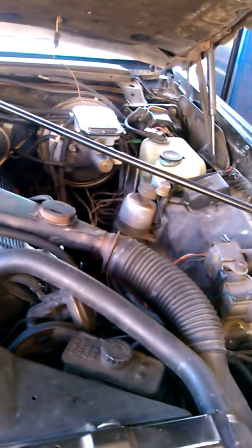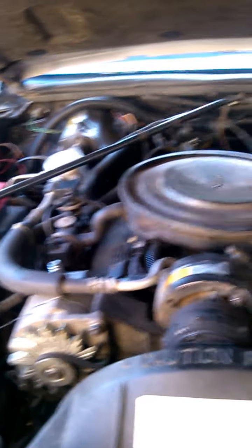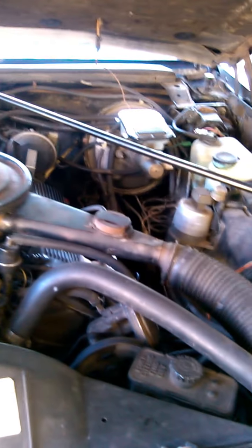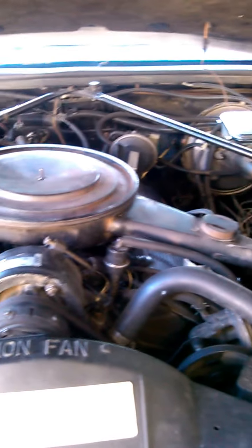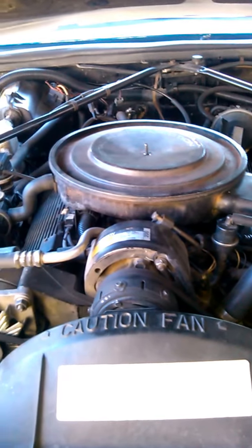Going to pull this motor out and put another one in. I'll shoot a video when I get the motor out, show you guys the hole and all the connections, and then I'll shoot a video when it's done.